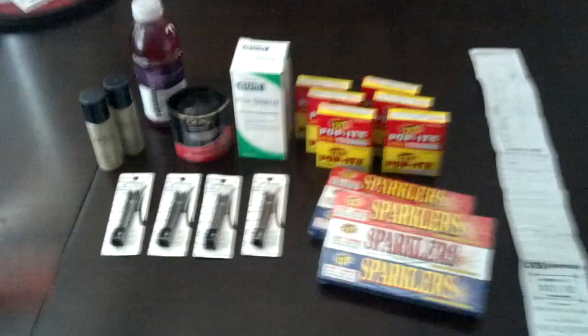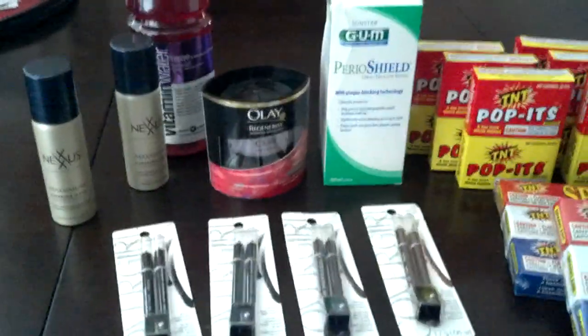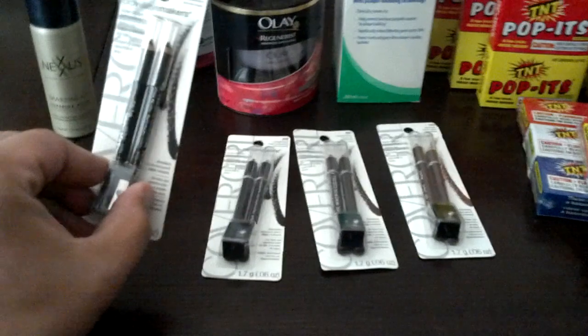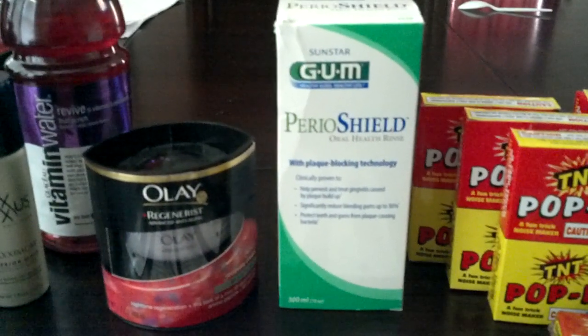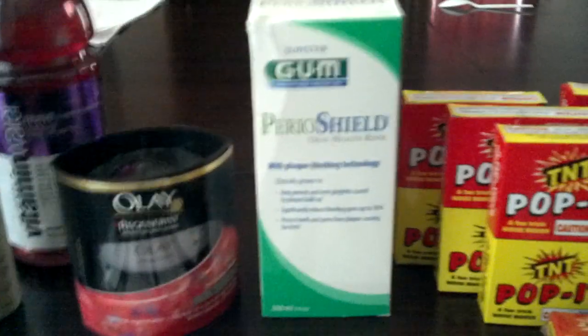I got basically two cases of water that are not shown — they were $2.44 each. I got this Nexus Hairspray. I got three Vitamin Waters, which two of them are already gone. Four of the CoverGirl Eyebrow Pencils that were $4.39 each — buy one, get one 50%. I took advantage of the Olay Regeneres that was $18.99. The Piro Shield was on clearance from $11.99 down to $5.64, and there is a $5 printable coupon on their website, bringing it to $0.64.